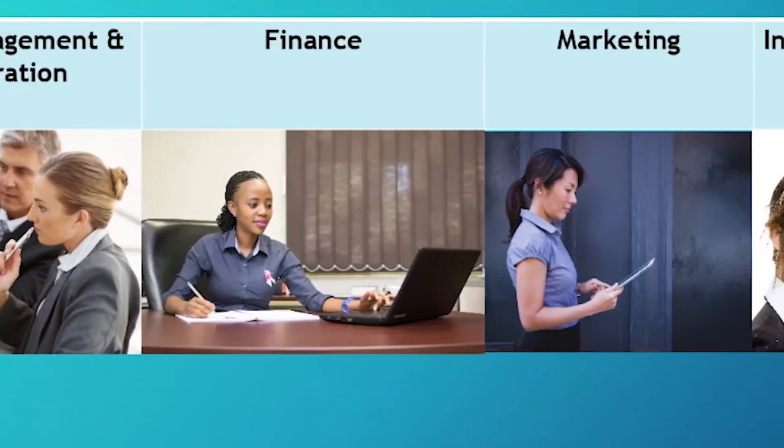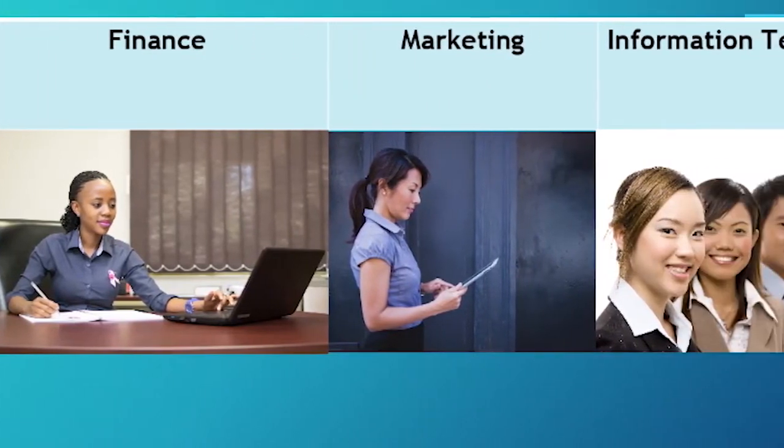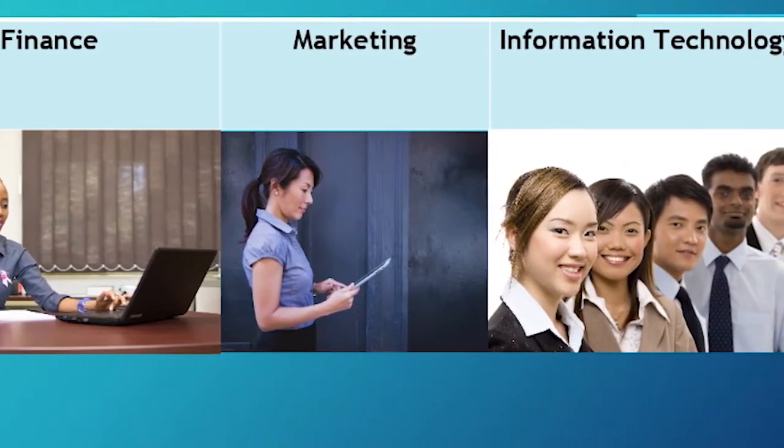The Tartan High School Business Program includes course choices that can get you on your way in four career areas: Business Management and Administration, Finance, Marketing, and Information Technology. If you're not sure what career focus area you want, go ahead and try something that sounds interesting. If you know you're majoring in business, try something in each career area.